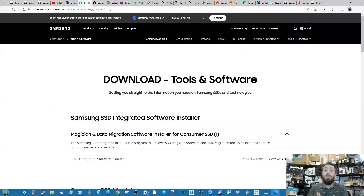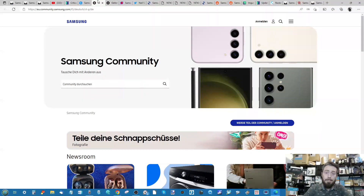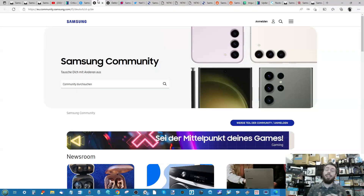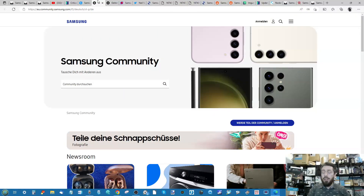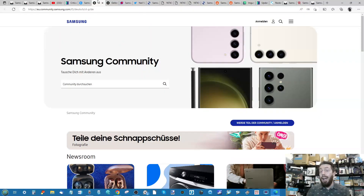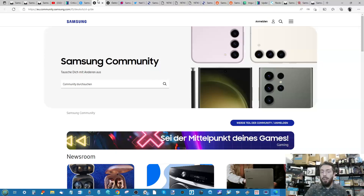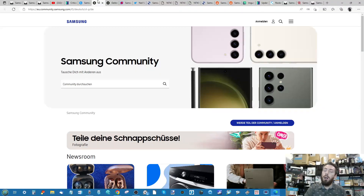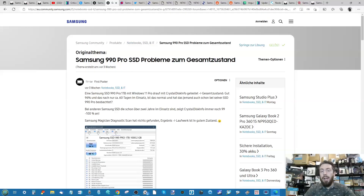Now, I mentioned Samsung going public about this firmware issue when they released the update, but that's not completely true — they haven't been tremendously loud about it. They have voiced concerns and communicated with partners that they are investigating internally, and they have rolled out that firmware update. However, I wouldn't say they've been remarkably loud. There are pros and cons to that — you don't want to cause undue panic without a full investigation — but it could still be louder.